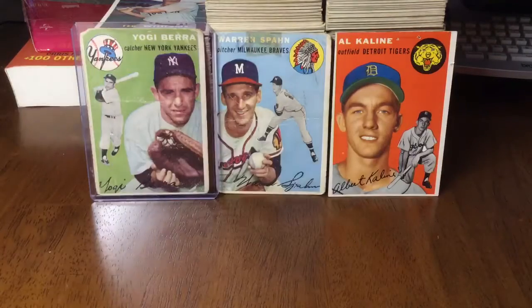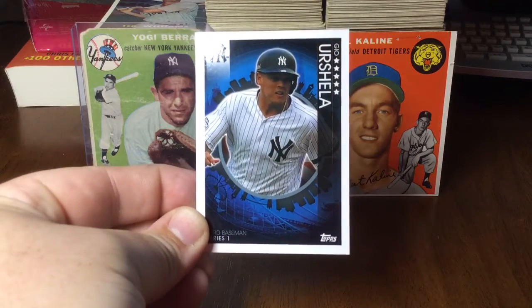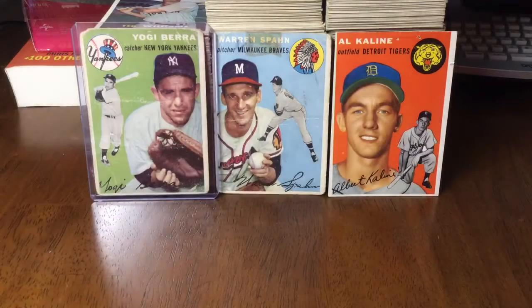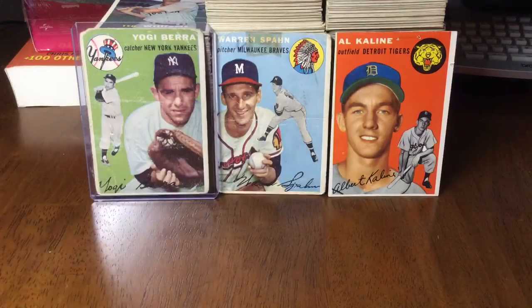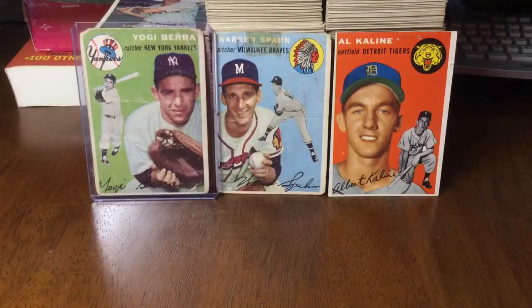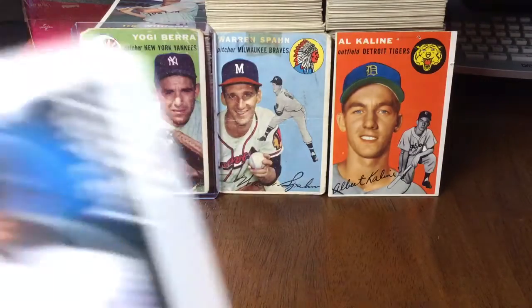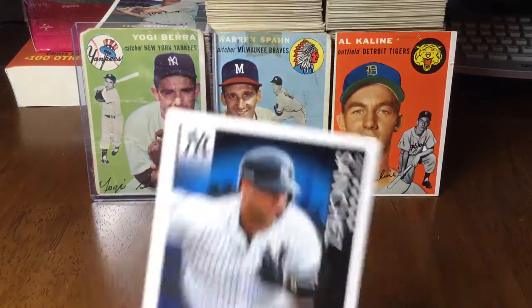Luke Voigt, Rochelle, Didi — and all these backs just have the Yankee logo. Encarnacion, Hicks, Torres, Gardner, Tarpley, Sanchez.